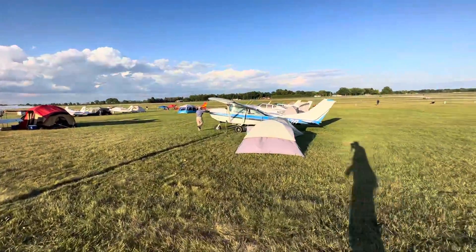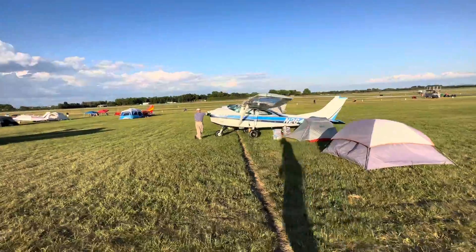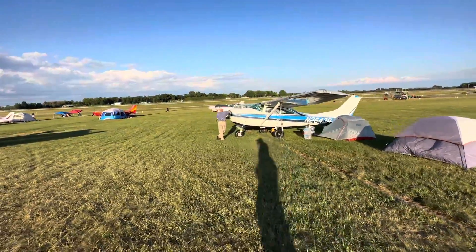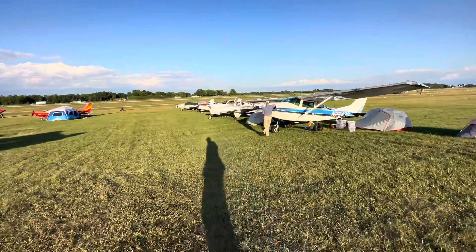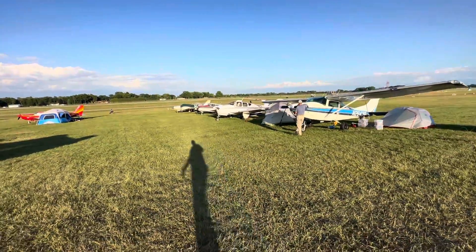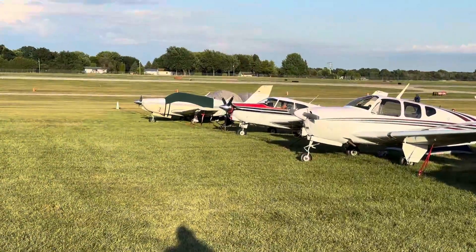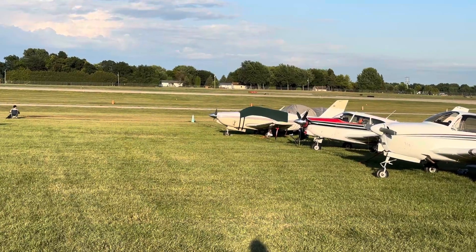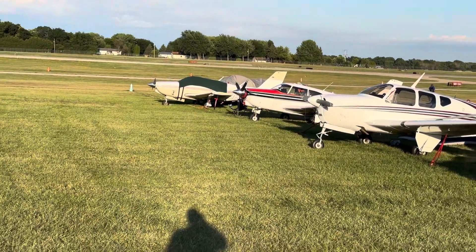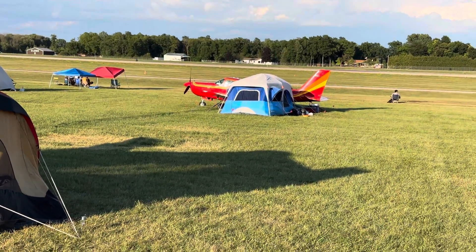Here we have a bunch of Cessnas, but this is a Cessna up front. Next to it is a Bonanza from Beechcraft, and next to that — I forgot the name of that aircraft. And then next to that is a Cherokee from Piper. That's a beautiful color — very bright.